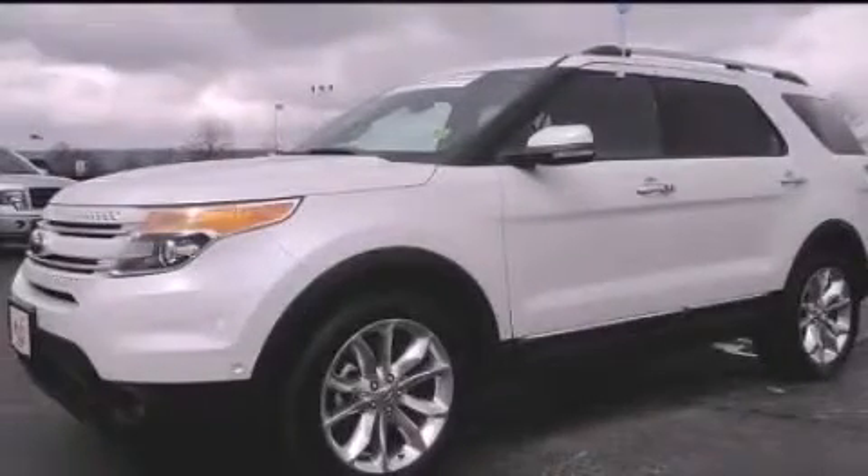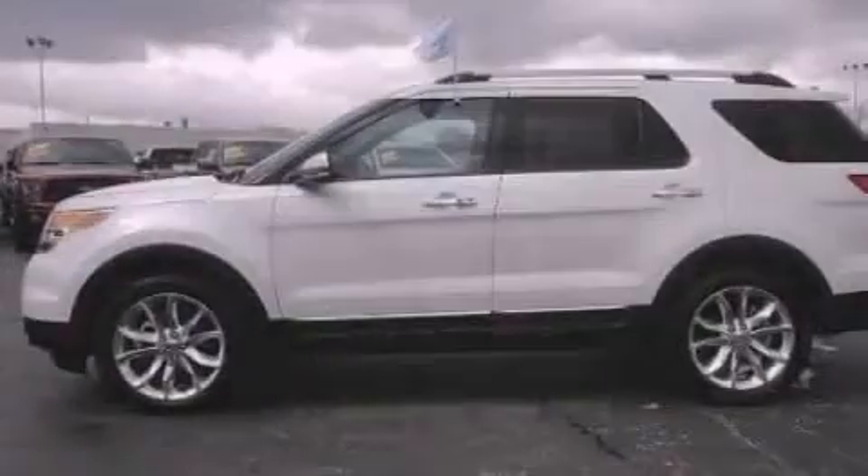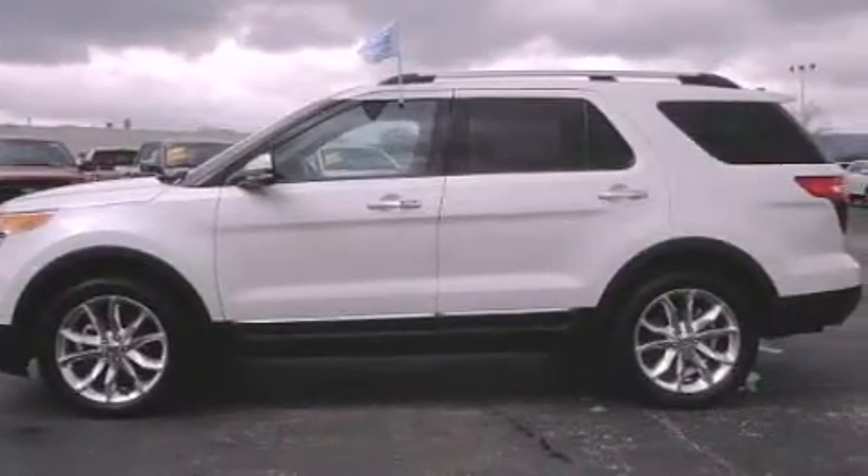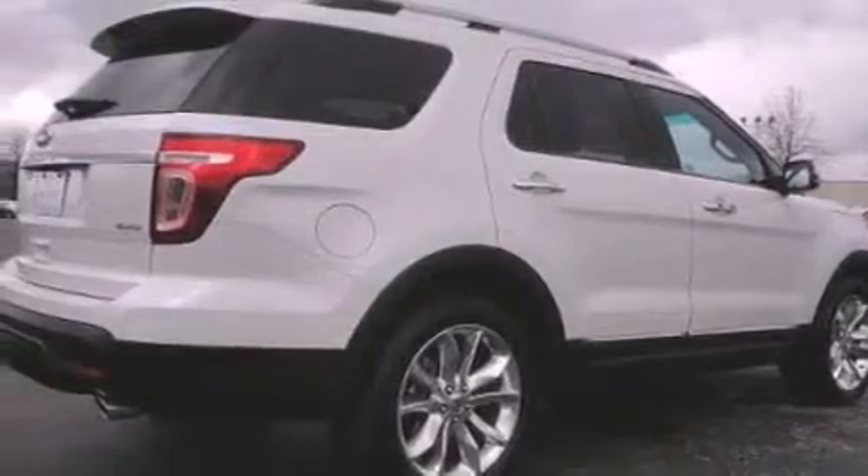This is a certified pre-owned 2011 Ford Explorer, a vehicle with safety, comfort, and space. It has a 3.5-liter six-cylinder engine and an automatic transmission.